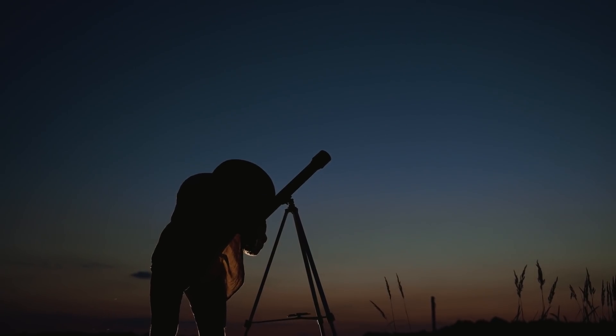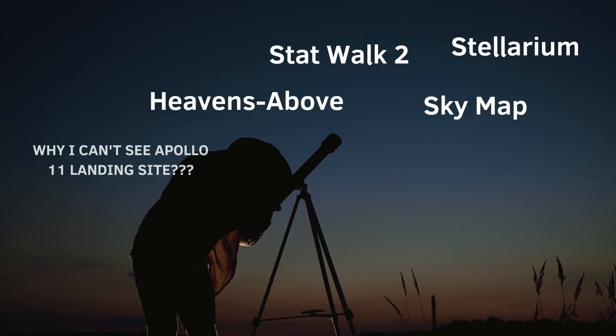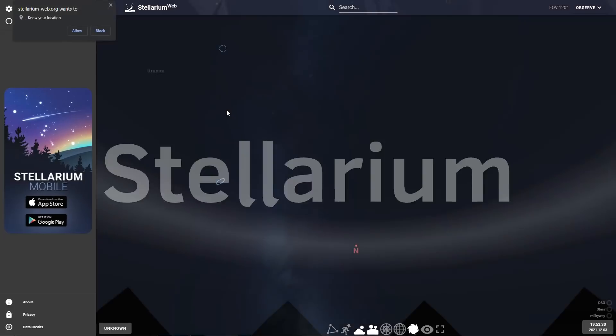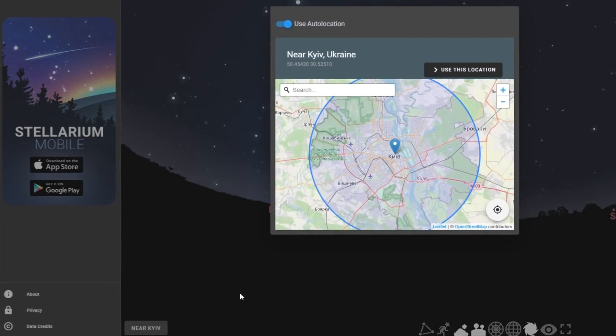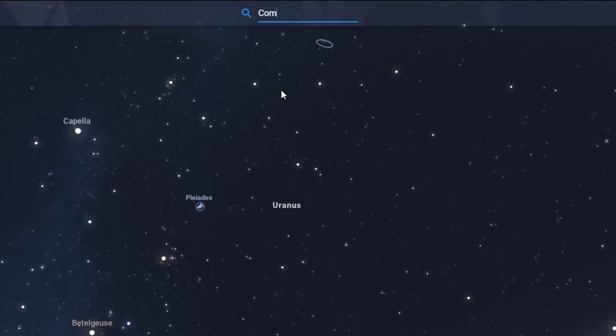Secondly, you'll have to use a skymap, because trying to find the comet using my pictures is kinda annoying. For PC and phone users, I left a link to a magnificent online planetarium called Stellarium. Stellarium has a simple interface — using this tab you can set the necessary time, and by pressing this button you can indicate your location. I can't find Comet Leonard in the search tab, so you will need to find it manually.